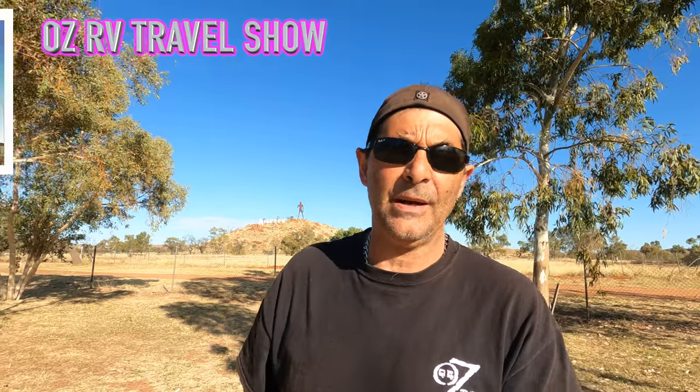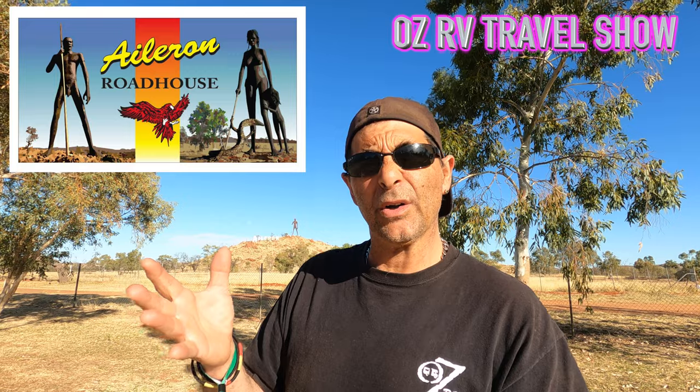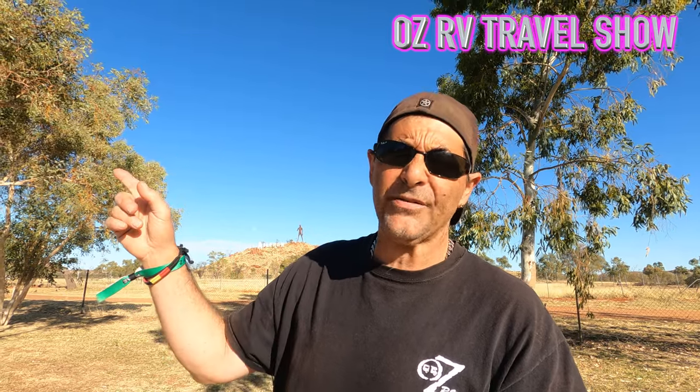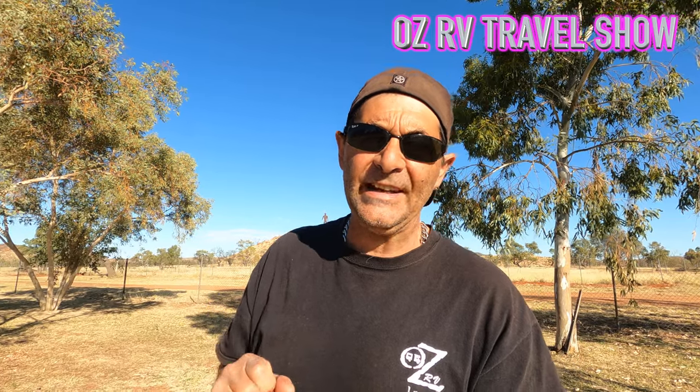I hope you liked the episode of Aloron Caravan Park Roadhouse - whatever you want to call it. It's just a bit out from Alice Springs. If you like the video, give us a thumbs up or thumbs down - it's right in your hands. Hit your notifications button so you get the latest videos that pop up, and don't forget to subscribe. Have a great weekend and I'll chat to you soon.